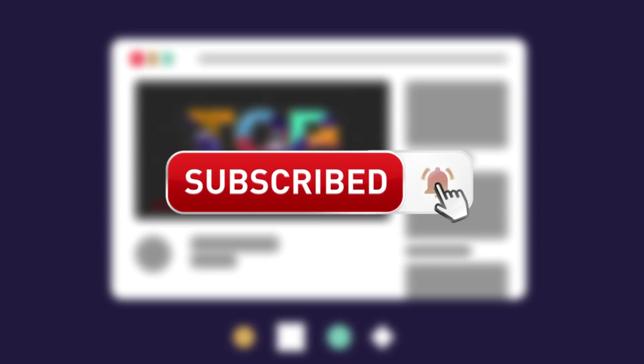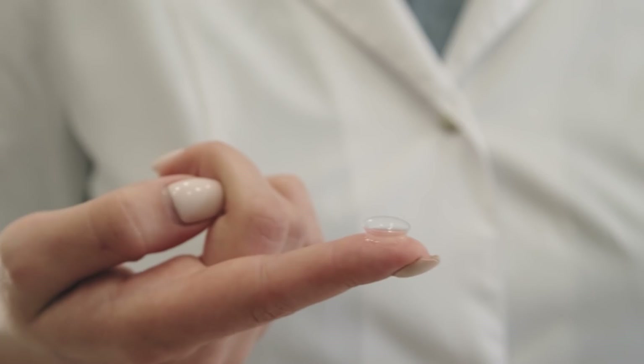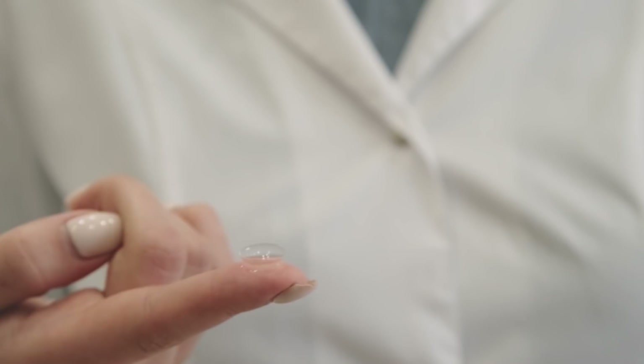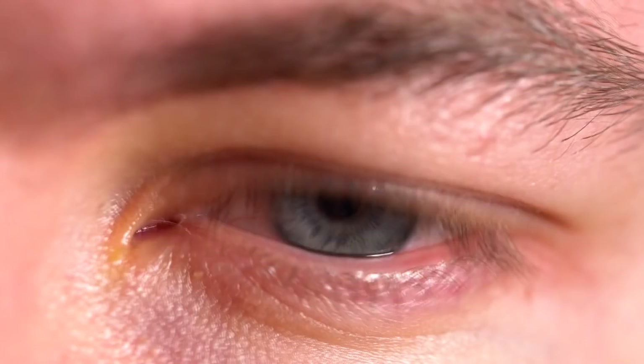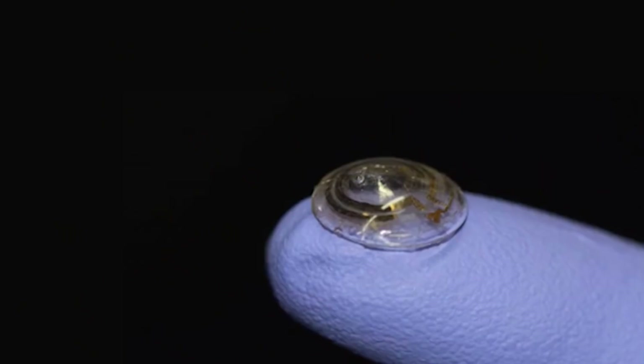Number 8: Robo Contact Lenses. If you somehow remain unconvinced that the future is upon us, this next invention might change your mind. While there are countless examples of sci-fi movie-like technology currently on the market, there are even stranger concepts in development. And while most inventions on this list were probably made by a dad in his garage, these contact lenses are so impressive they had to be included. Developed by researchers at the University of California, San Diego, these robotic contact lenses allow you to zoom in and out by blinking twice.